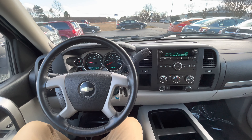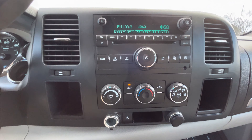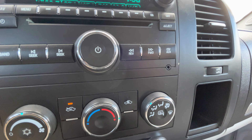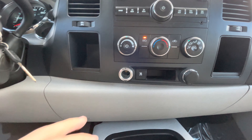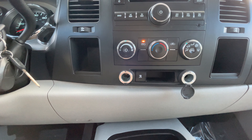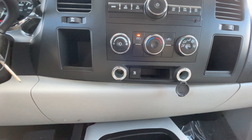This truck is a 2009 so it doesn't come with Bluetooth quite yet, but it does have an auxiliary port right here where you can still hook up your phone if you like to listen to your own music. It does have cigarette lighters, and you can get adapters with a USB so you can charge your phone while going down the road.